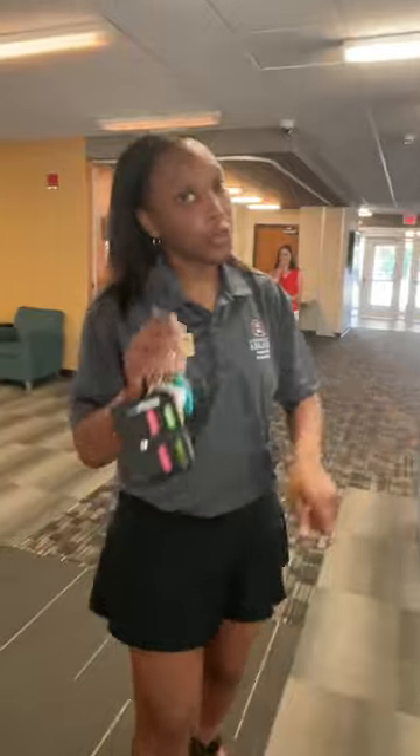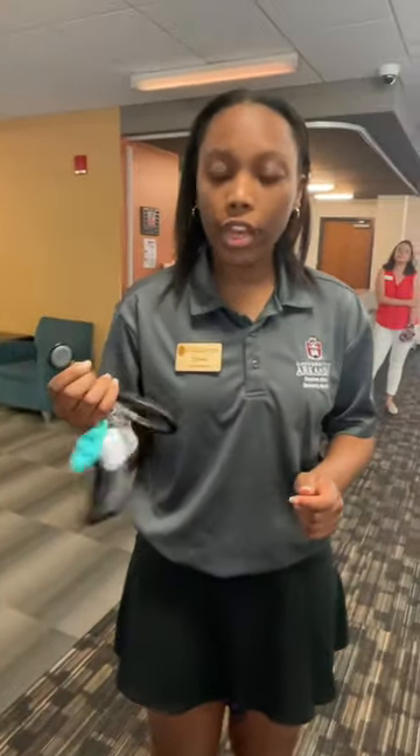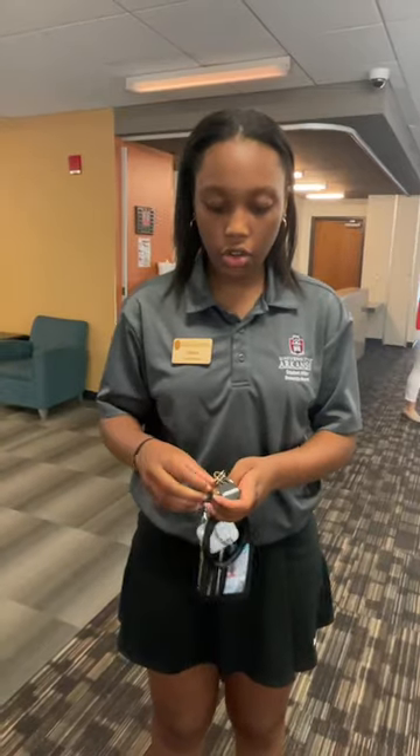You noticed a little black fob being used to get into the door. When you move in, you'll get your keys and what's called a fob. All residence halls on campus use fobs for entry — it's 24-hour fob access, so nobody can get in unless they have one. Make sure you don't lose your fob, as it does cost money to replace.